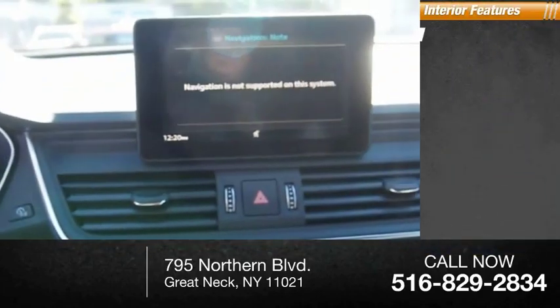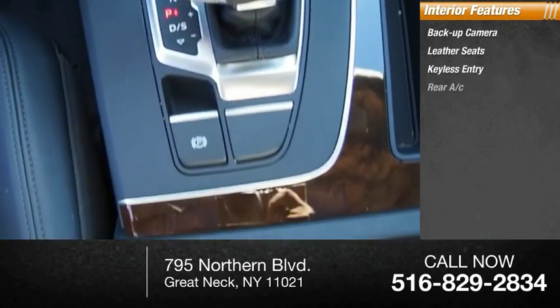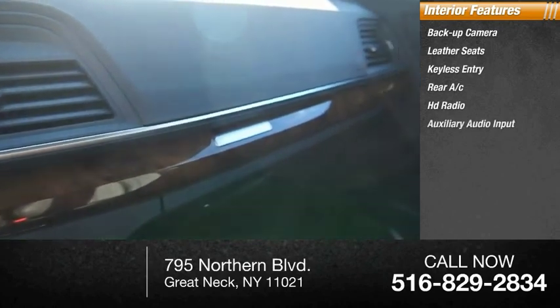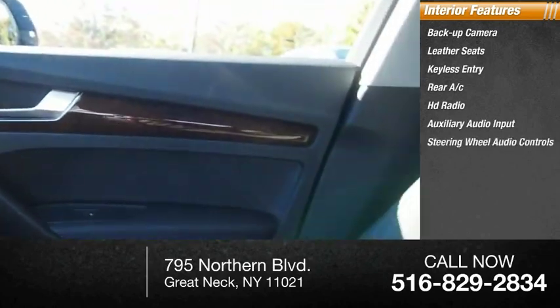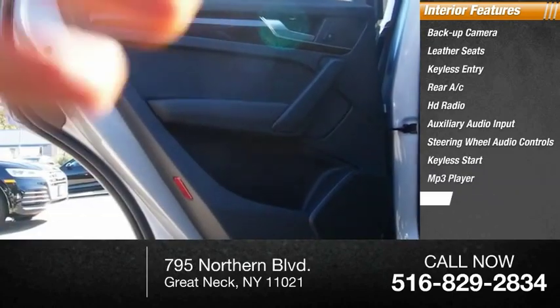Inside you'll find backup camera, leather seats, keyless entry, rear AC, HD radio, auxiliary audio input, steering wheel audio controls, keyless start, MP3 player, security system.